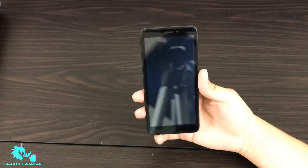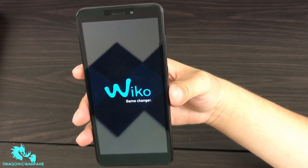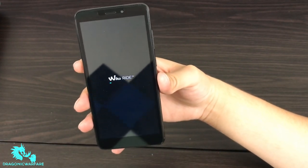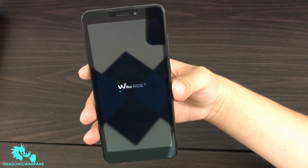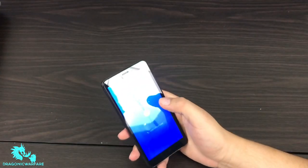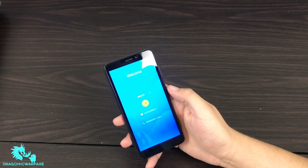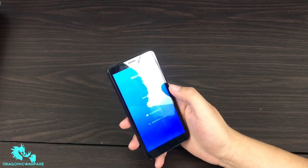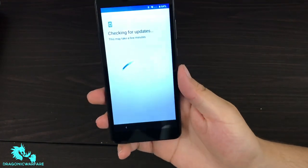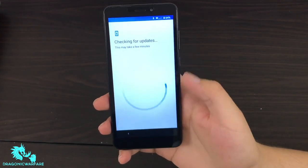Alright, so I've charged it up and now I'm turning it on. Look at this boot animation — wow, that's pretty cool for a budget phone. They could have cheaped out in a lot of ways but they didn't. It's Android, so let's go through all the setup steps. It definitely reminds me almost of a ZTE in terms of the interface. I'll log in and skip through all this and start recording again once we're through the setup process.